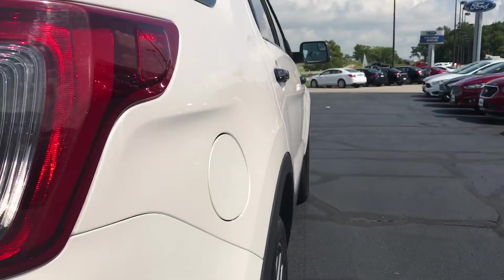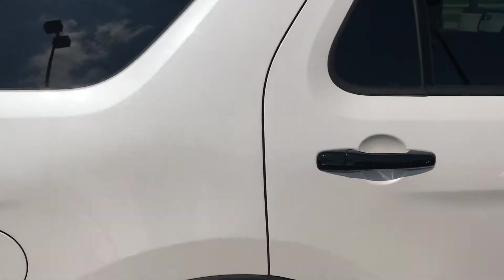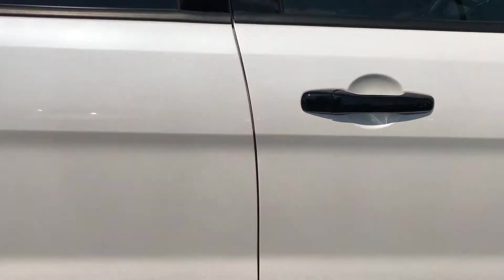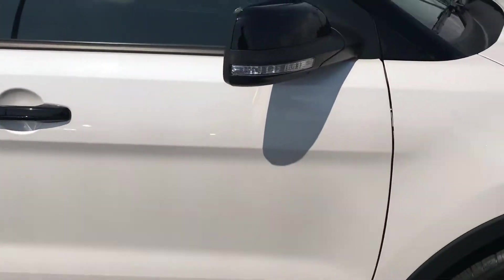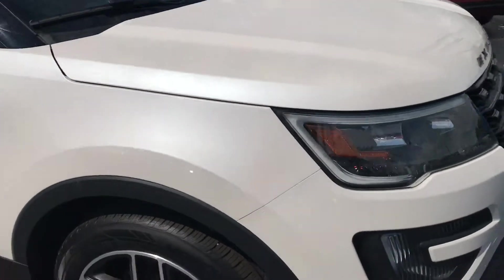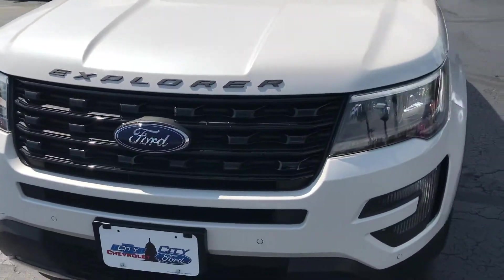Here's a look up the passenger side. No dings or dents. This is pretty darn near flawless.